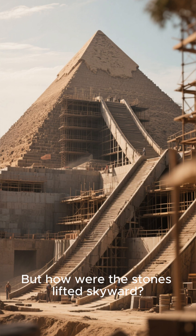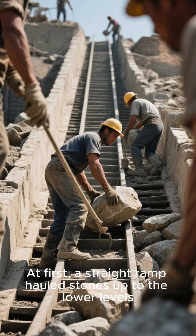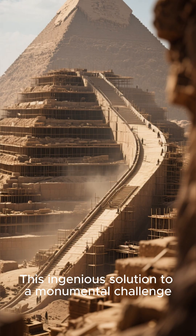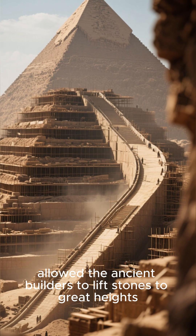But how were the stones lifted skyward? Archaeological evidence reveals massive ramps. At first, a straight ramp hoisted stones up to the lower levels. For the higher sections, a spiraling ramp may have wrapped around the pyramid's sides. This ingenious solution to a monumental challenge allowed the ancient builders to lift stones to great heights.